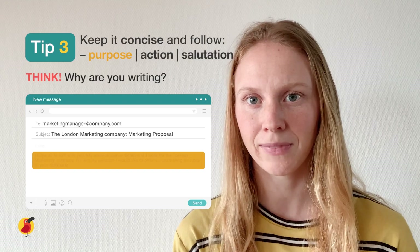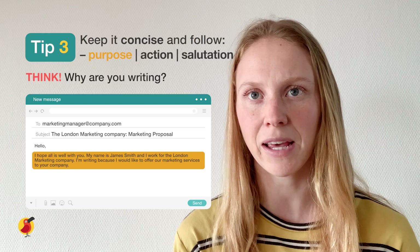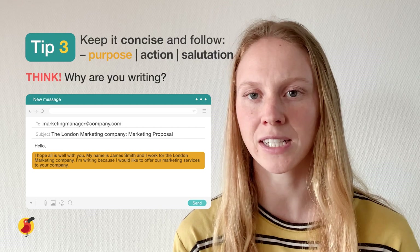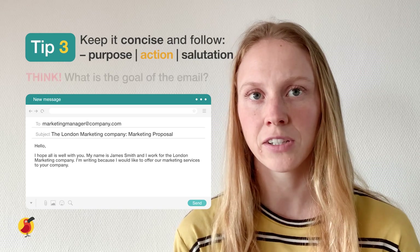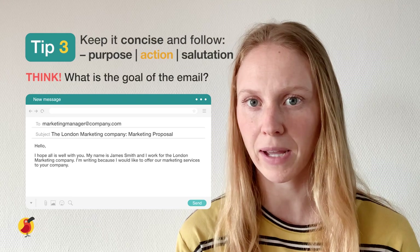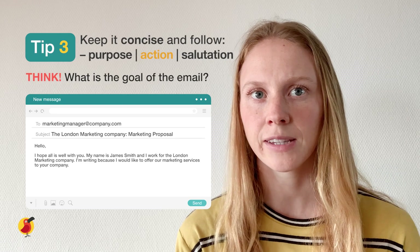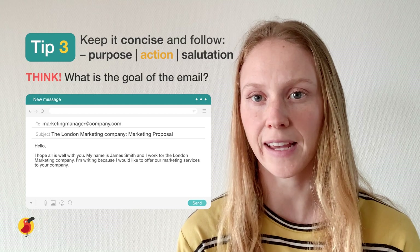Here's an example. 'Hello, I hope all is well with you. My name is Jane Smith and I work for the London Marketing Company. I'm writing because I would like to offer our marketing services to your company.' Now let's move on to the action. What is the goal of the email? Are you wanting to give them information or ask for something from them? The action of this email could be to let them know about a discount that we are doing to promote sales.